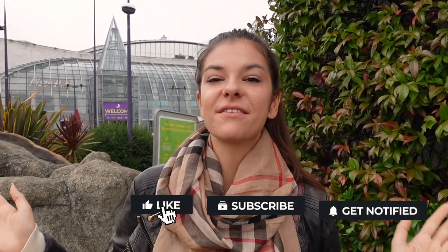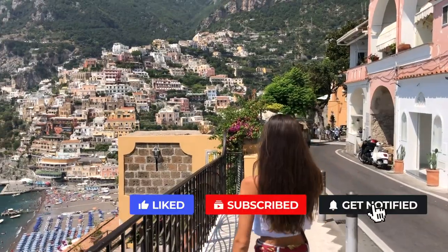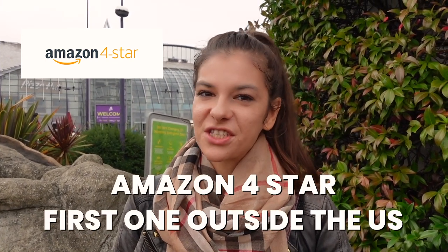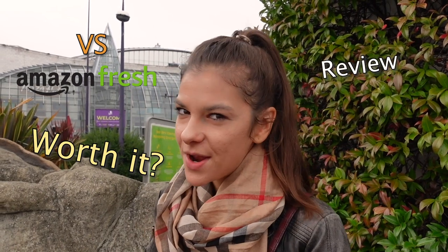Hi guys, it's your London friend Vasi, who loves traveling and also loves her city. But today we are a little bit outside of London — we are at Bluewater Shopping Center, and we are here to see the first tour of Amazon Four Stars. It is the first location which has opened outside of the US, and we are here to check it out, compare it to Amazon Fresh, and tell you if it's worth the trip or not.